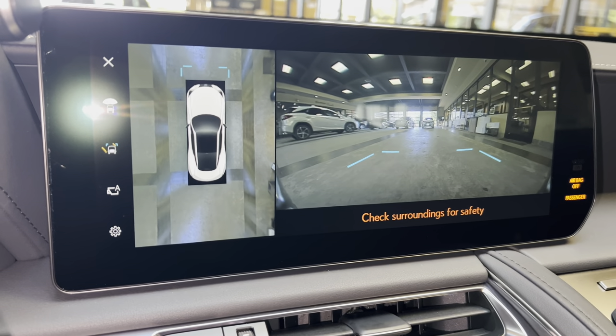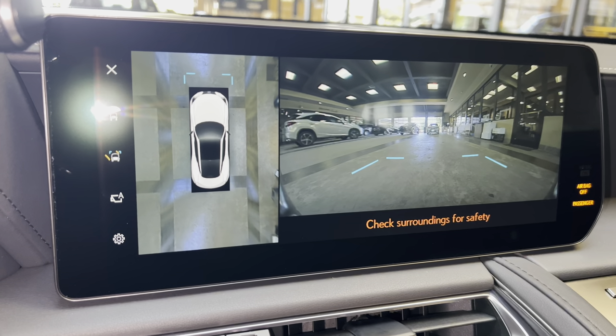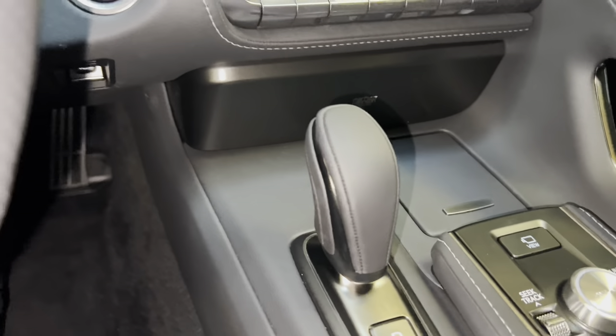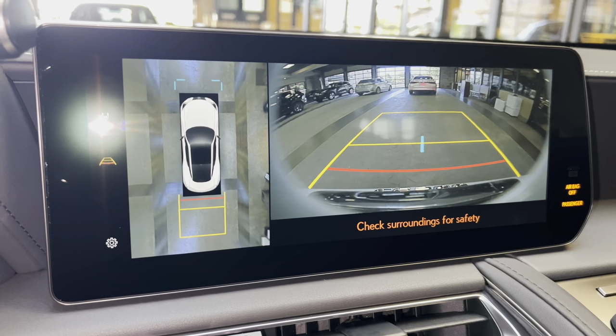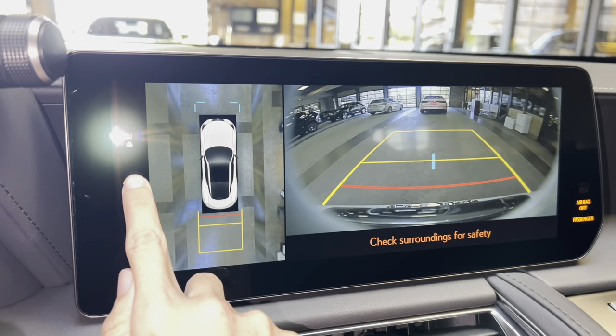When engaging the vehicle in drive, we have access to the front view of our surroundings, as well as our bird's-eye view camera. This camera will stay on when driving under 10 miles an hour. Our standard backup camera on the LC, with bird's-eye view camera, wide-angle camera, and custom parking lines.